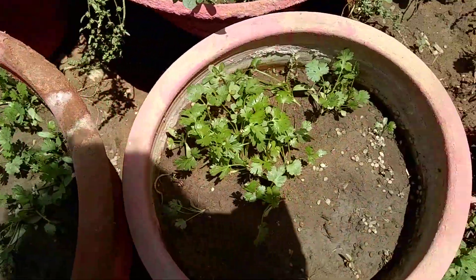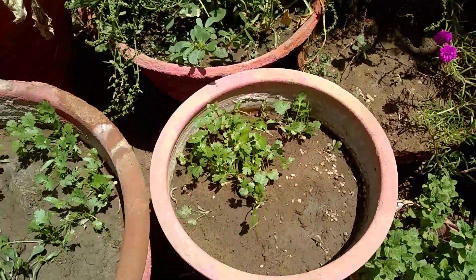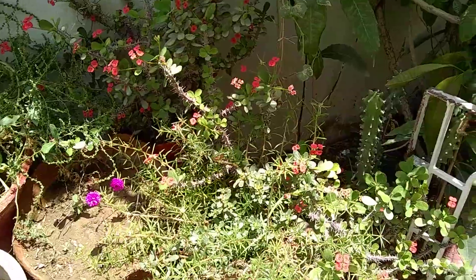Then we have coriander leaves, also known as dhania in Urdu. These are baby coriander leaves and in about two to three weeks they'll probably grow out again. We also have some flowery plants for decoration.